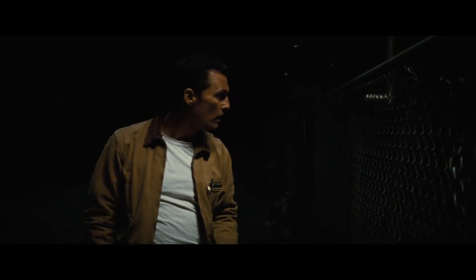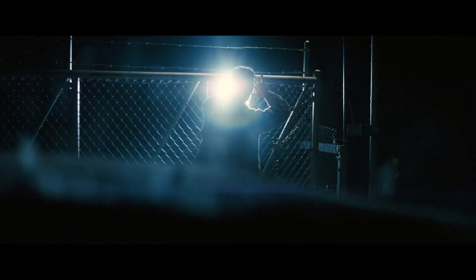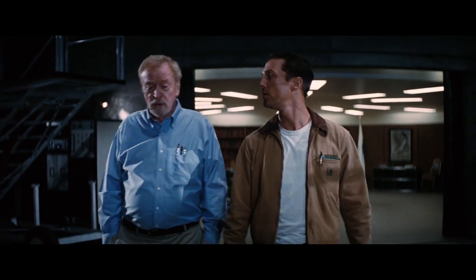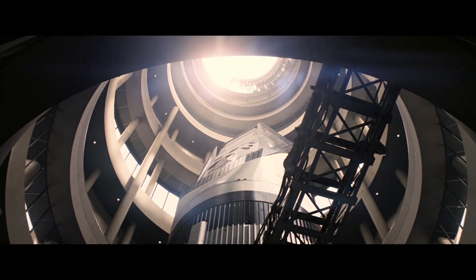Murph and Cooper went to the coordinates to discover that it was a secret NASA base, which had been rumored to be shut down because they were going to drop a bomb on starving people. Inside the NASA base, a team led by Professor Brand were building a rocket scheduled to go out in search of a new planet which has all the organic necessities for human survival.